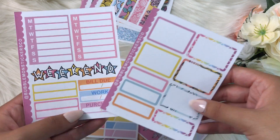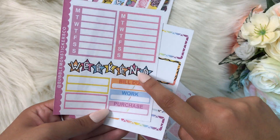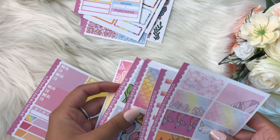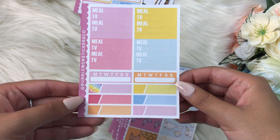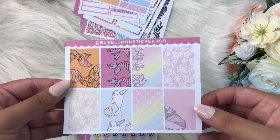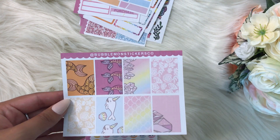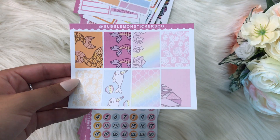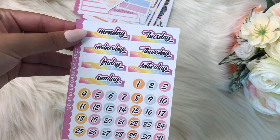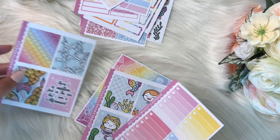These are some functional sticker boxes, half boxes, and trackers — super cute. The weekend banner is so cute, I love that. These have really pretty colors. And then these little boxes can go in your monthly spread. I'm just gonna use them in my travelers notebook. We've also got date covers, which are super pretty.